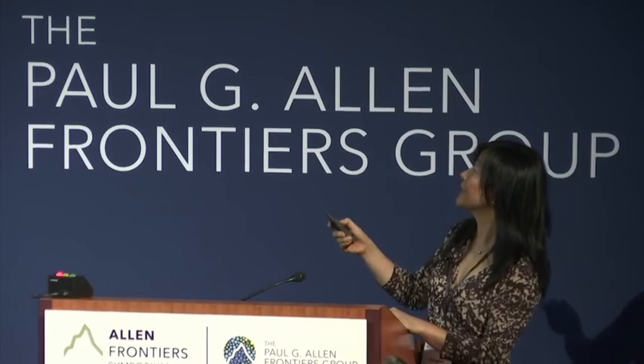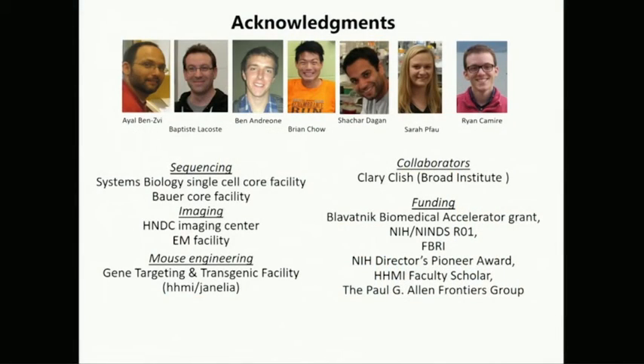I want to acknowledge the people who did this work. The blood-brain barrier work was done by two former postdocs, Ayal and Baptista, who both have their own labs now, joined later by graduate students. The new target genes are being studied by Shah Ho and other students. The single-cell RNA-seq work is done by Sarah, a postdoc, and Ryan, an immunology student who just joined the lab. I also want to thank the funding agencies, and particularly the Paul Allen Frontier Group. Thank you.